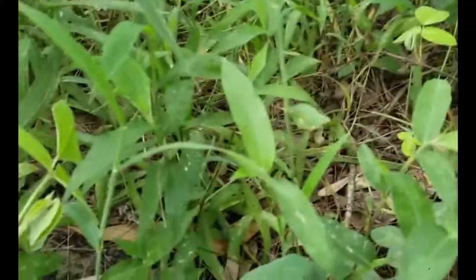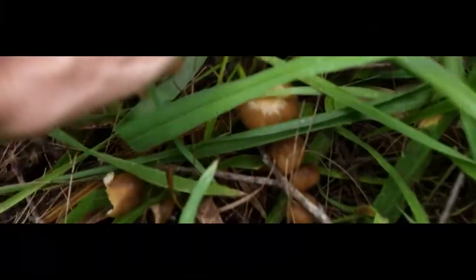As you can see, they are just everywhere under this brush — tons and tons of fruiting bodies. Just completely insane, the quantities of these guys.